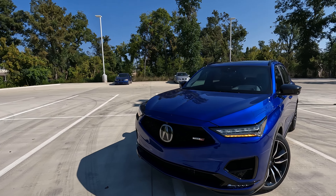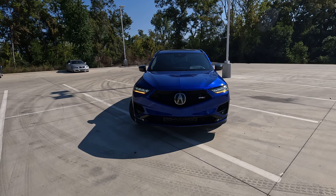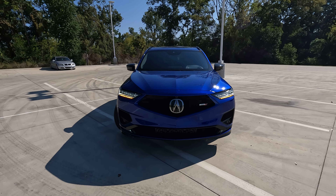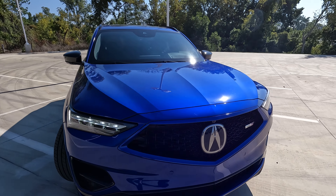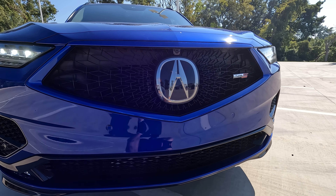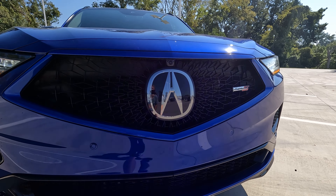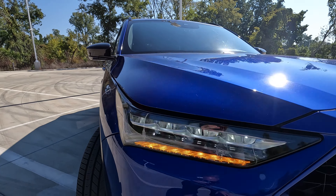The front end is unique to this Type S trim level in that it allows for improved airflow and aerodynamics. Everything is functional here on the front end, as it should be, with all of the vents. We have the diamond pentagon grille that looks like it's really in motion even when the vehicle is sitting still. The Type S logo will be found in a multitude of places around the vehicle, and you won't have any trouble seeing it.